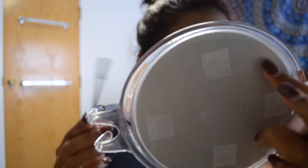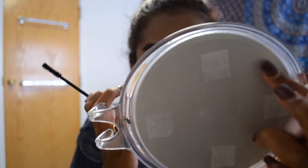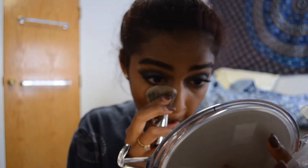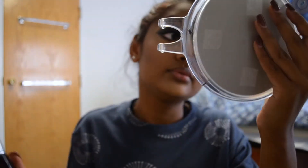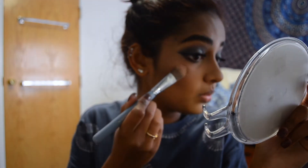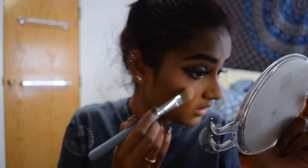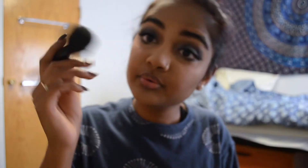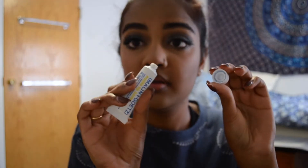Then I'm taking a blending brush from Sephora and setting my under eye. Next I'm taking a highlight from BECCA — it actually shattered, which is why I'm not showing it — and setting it with a flat Sigma brush. Highlighting makes me so happy. At first I thought I shouldn't highlight because my skin looks kind of oily, but highlighting makes your contour so much better. Even if your skin is oily, I recommend highlighting.